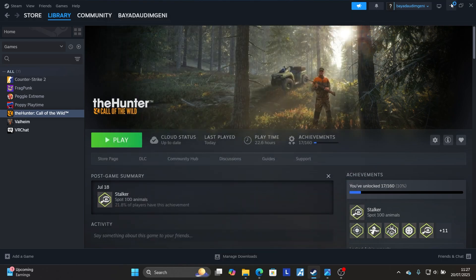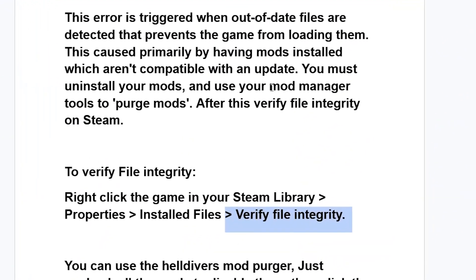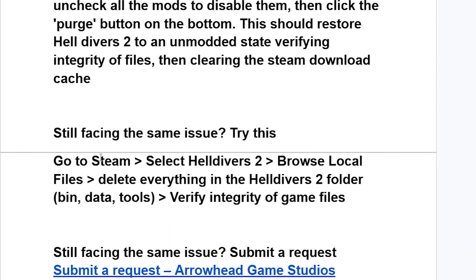If you've done all that but are still facing the same issue, go to Steam, select Helldivers 2, and choose Browse Local Files. Delete everything in the Helldivers 2 folder, including the bin, data, and tools folders. Then verify the integrity of your game files, and this should fix your problem.